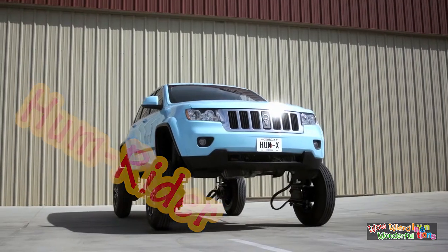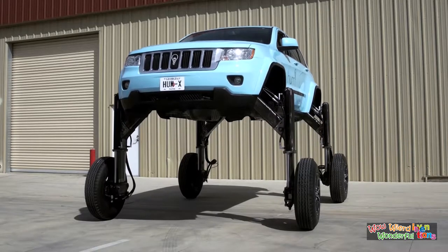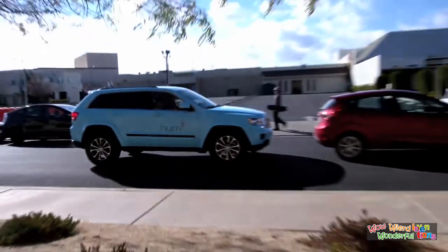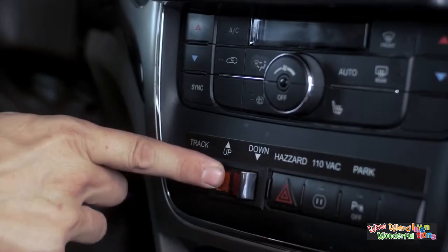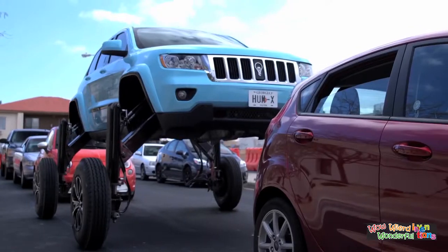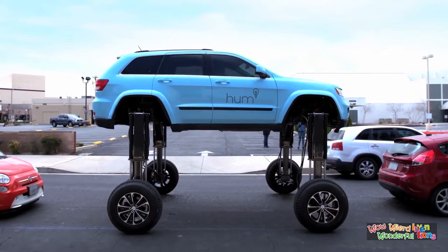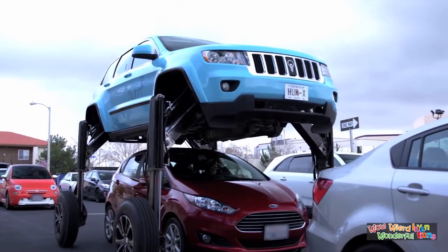Here comes the HUM RIDER — the most amazing way to beat a traffic jam, just with the push of a button. This high-rise Jeep Cherokee elevates its rider and drives right over other cars, built for an advertising campaign for Verizon.